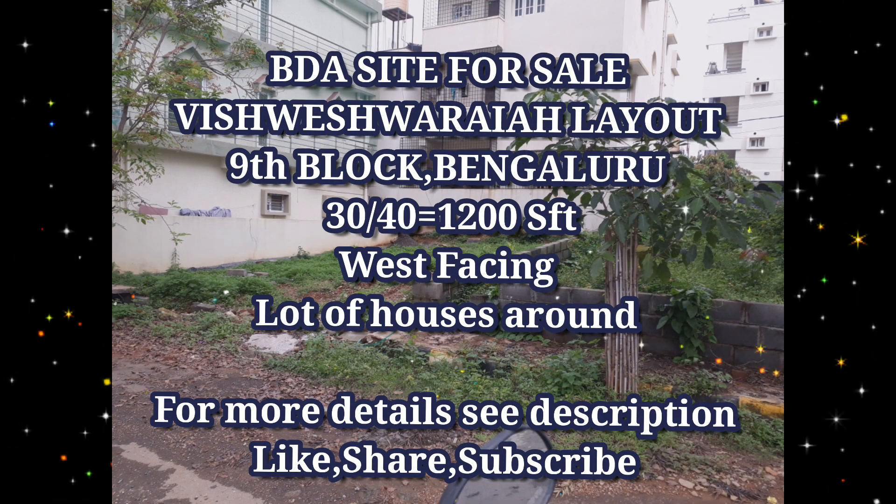BDA site for sale, Vishweshwarya Layout, 9th Block, Bengaluru. 30 by 40, that is 1200 sq ft, west facing. Lot of houses around, very good location. For more details see the description. Like, share, and subscribe.